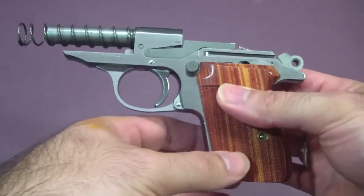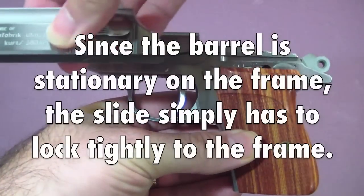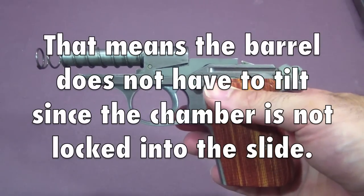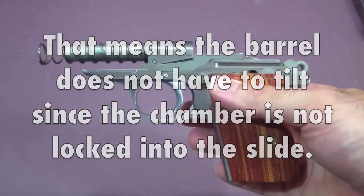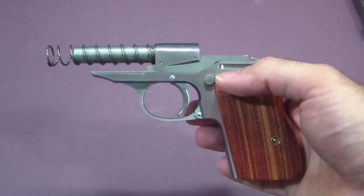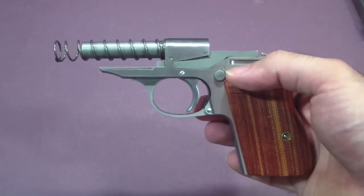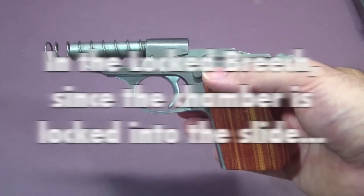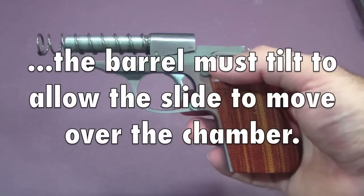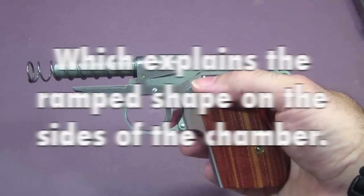With the PPK, that's not the case — the barrel does not move. The slide simply slides straight back and the barrel stays completely stationary. That gives you two advantages. First, since the barrel doesn't have to tip, you don't need to engineer in the give required for tilting, so you can get a tighter lockup between the barrel and slide. On the locked breech you have movement in two planes; on the blowback it's just one — straight back and straight forward. It can be as tight as you want.